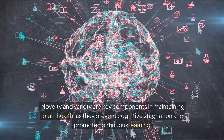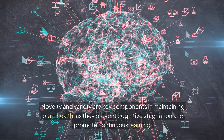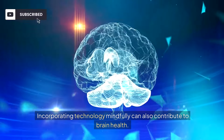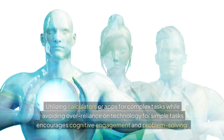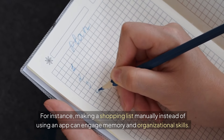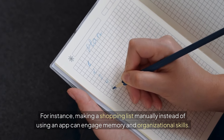Novelty and variety are key components in maintaining brain health, as they prevent cognitive stagnation and promote continuous learning. Incorporating technology mindfully can also contribute to brain health. Utilizing calculators or apps for complex tasks, while avoiding over-reliance on technology for simple tasks, encourages cognitive engagement and problem-solving. For instance, making a shopping list manually instead of using an app can engage memory and organizational skills.